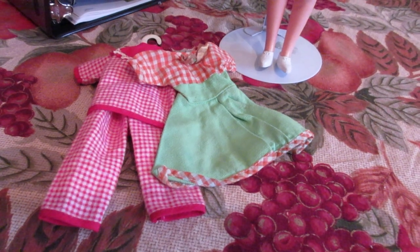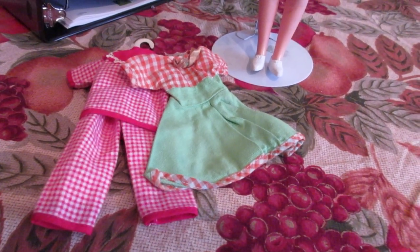When I find it, I'm going to do an update and show all her clothing. I'd like to get them all and get the accessories that go with them.